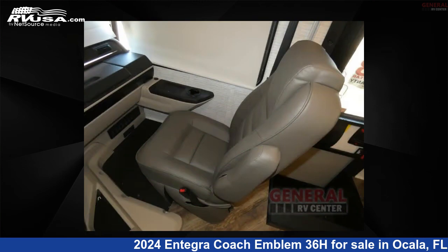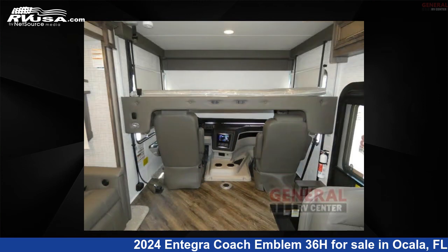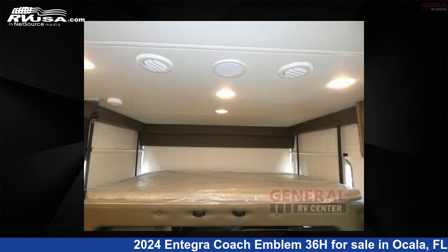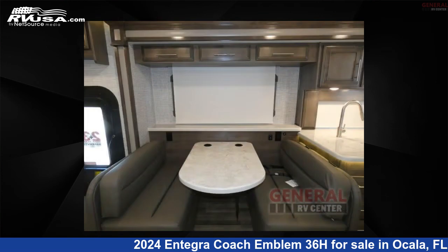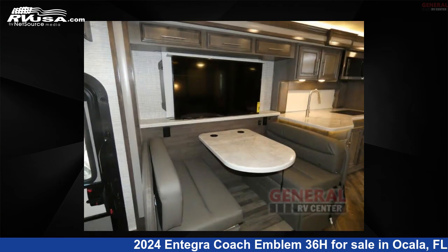This 2024 Integra Coach Emblem 36H is built on a Ford F53 chassis. Remember, this is an AI-generated video of one of thousands of classified listings on RVUSA.com. If you're interested in this unit, visit the link in the video description to view more photos and the current price, or reach out to the seller.